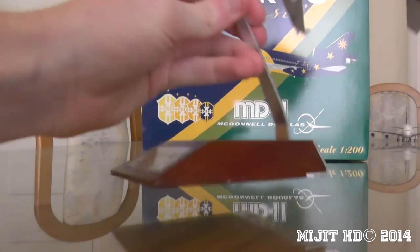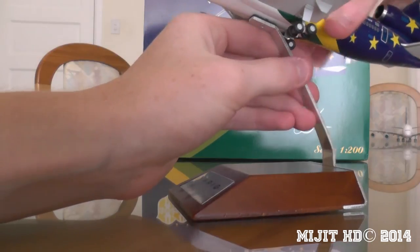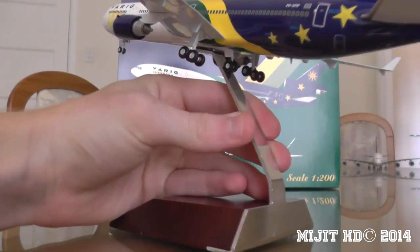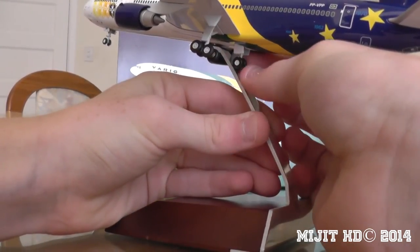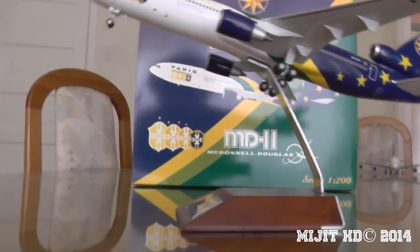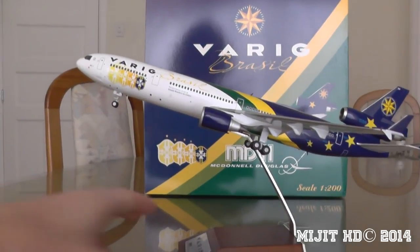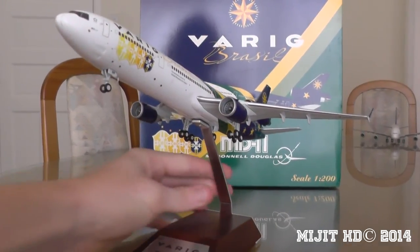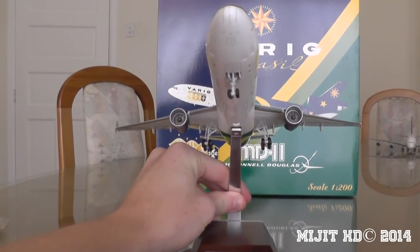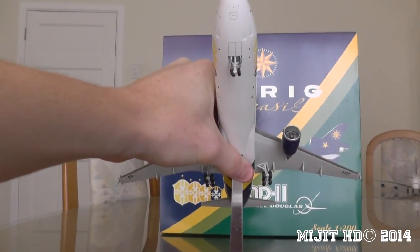I'll put it on the stand and give you guys a good look. Well, it seems that when it's on the stand it's pushing against that middle gear there, so you just have to be careful you don't break that. That's an awesome angle right there — the MD-11 almost going straight up like that. That's really nice.